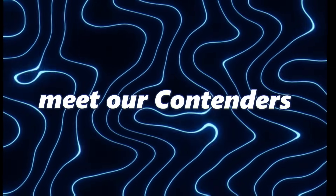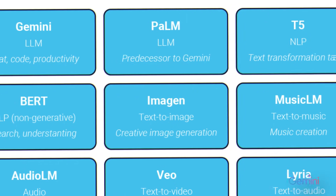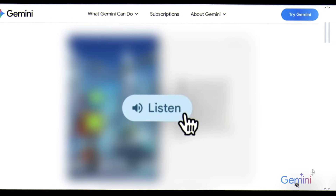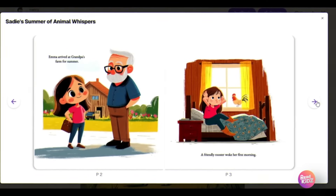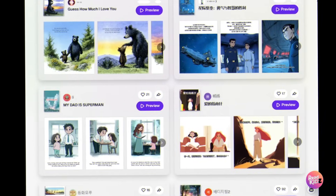Let's meet our contenders. On one side, Gemini Storybook, a creation from Google's AI family. It can generate a 10-page illustrated picture book, complete with narration, in just seconds. On the other side, ReadKids, a platform built from the ground up for children. It's not just for storybooks — it's for animated videos, images, sound effects, and more.